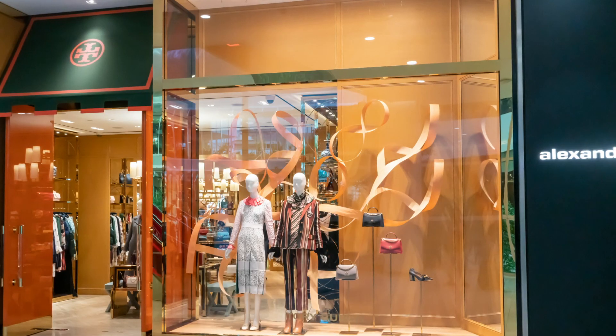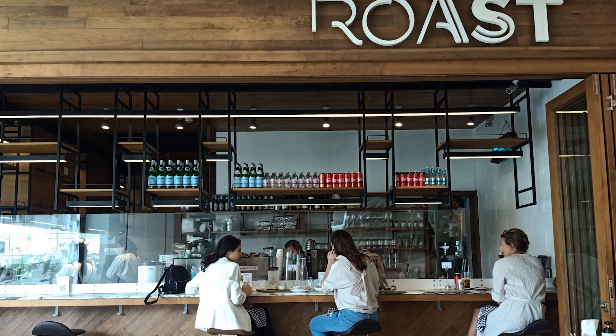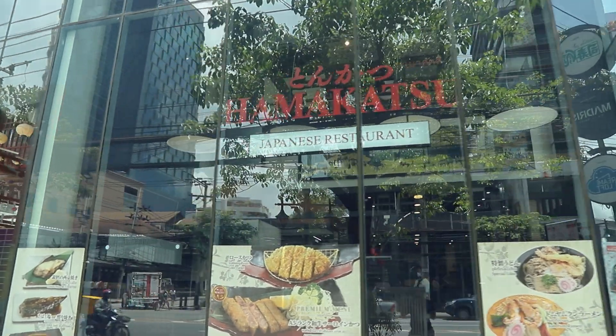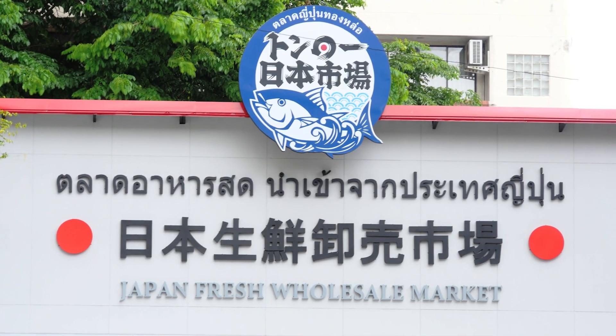It is surrounded by sophisticated luxury shopping paradise — community malls, fashion stores, premium cafes and bars. There is also a high expat population, especially Japanese in the area, and therefore it is blessed with authentic Japanese eateries and supermarkets.